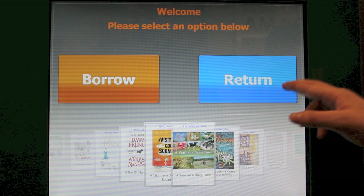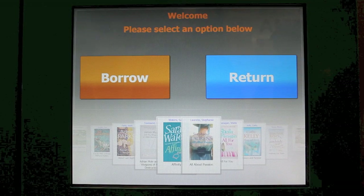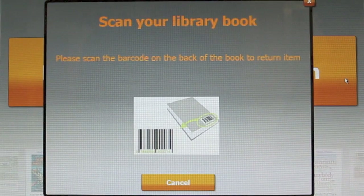Books can be returned to the library book vending machine or to any Warwickshire library. To return a book to the library book vending machine, simply press the return button and then scan the barcode on the back of the book.